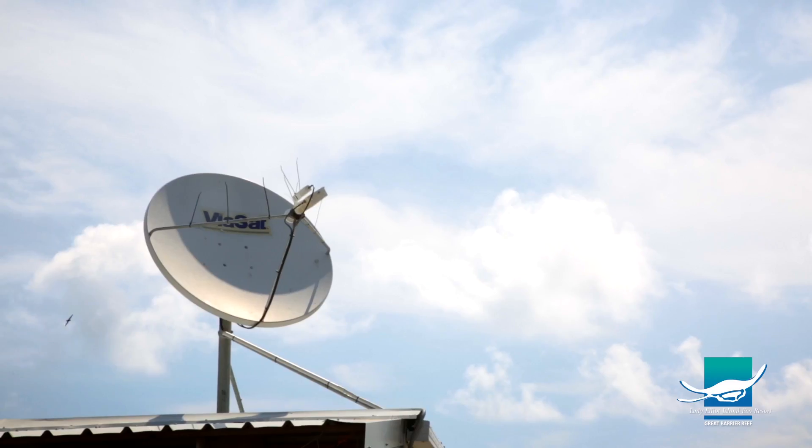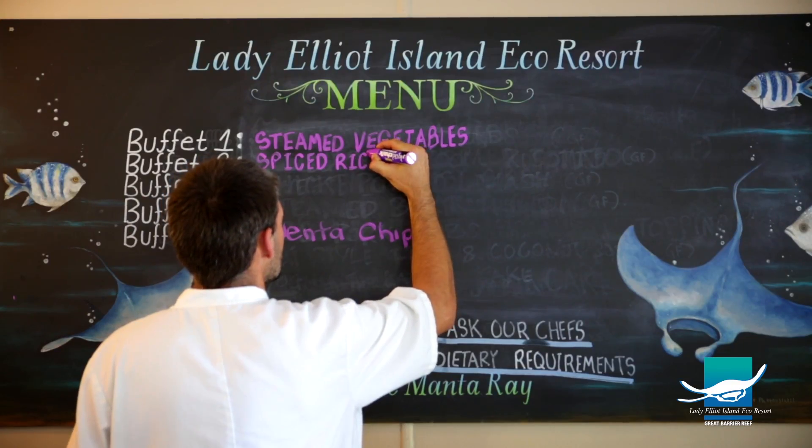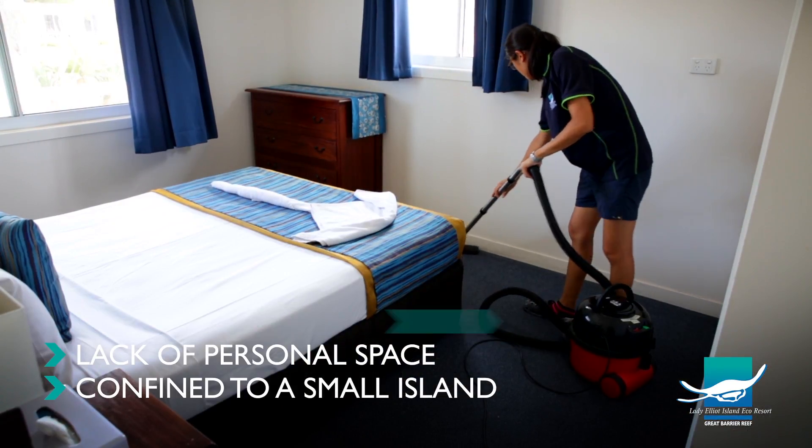There's no phone signal on the island but there is a pay phone available. Internet can also be purchased so team members can keep in touch back home. We are a remote island on the Great Barrier Reef, so our communication systems aren't the same as on the mainland. The challenges you may face when working on an island include homesickness, lack of personal space, and coping with being confined to a small island.